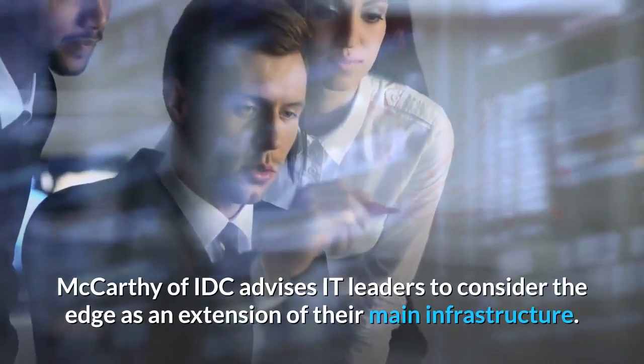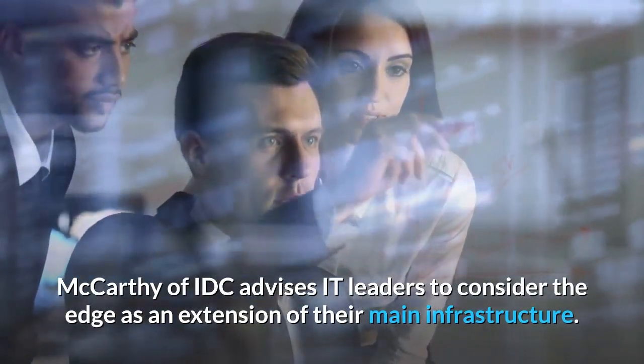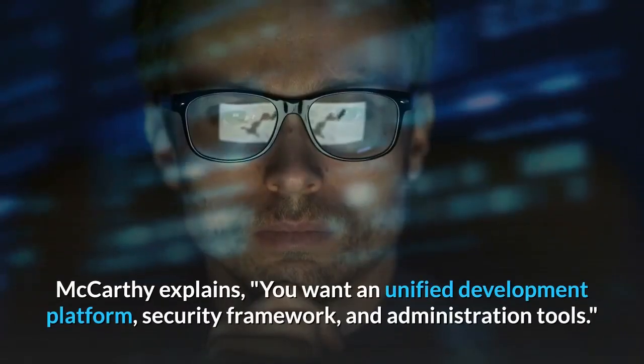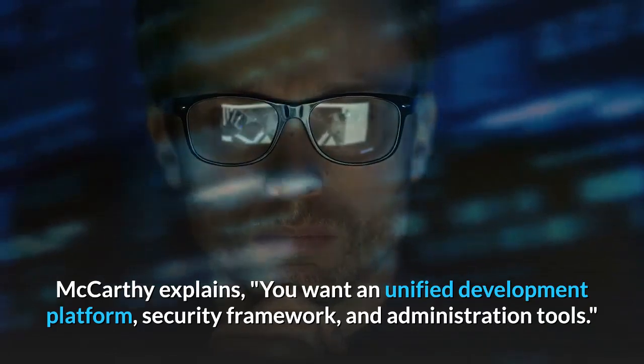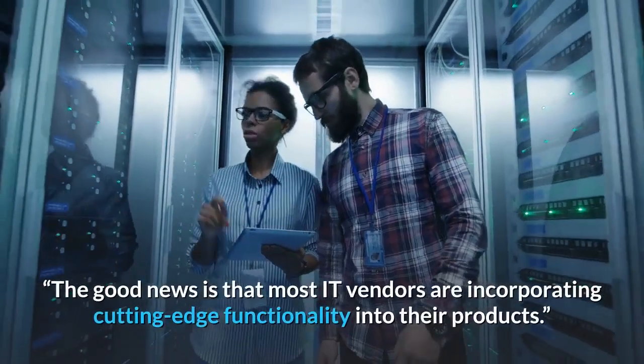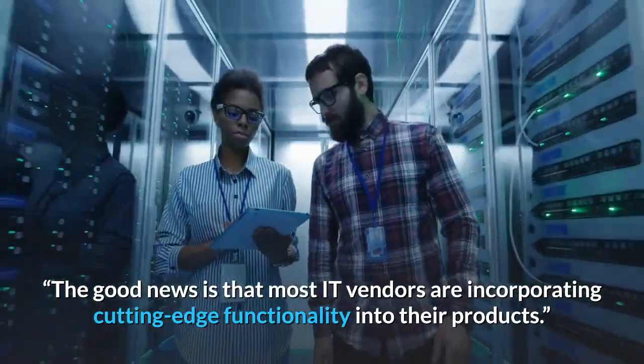McCarthy of IDC advises IT leaders to consider the edge as an extension of their main infrastructure. He explains: you want a unified development platform, security framework, and administration tools. The good news is that most IT vendors are incorporating cutting-edge functionality into their products.